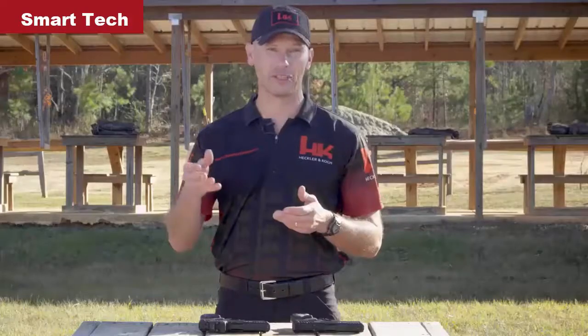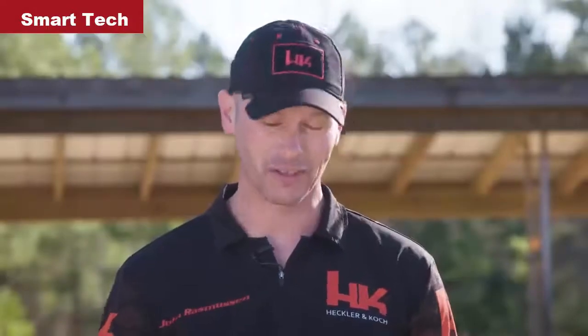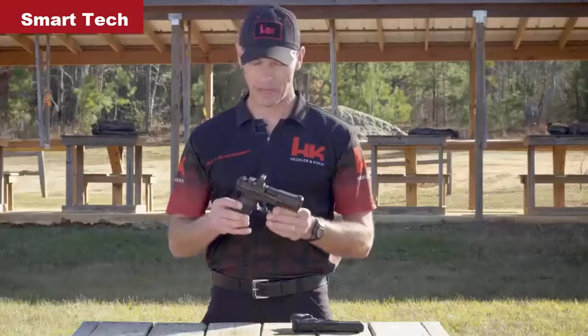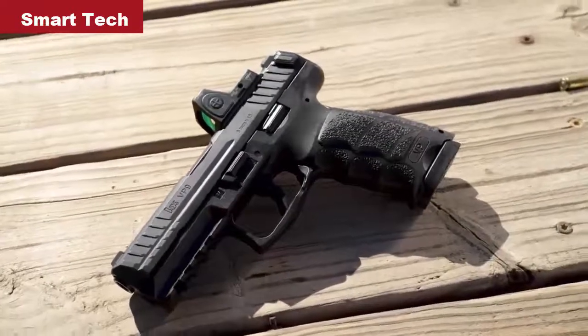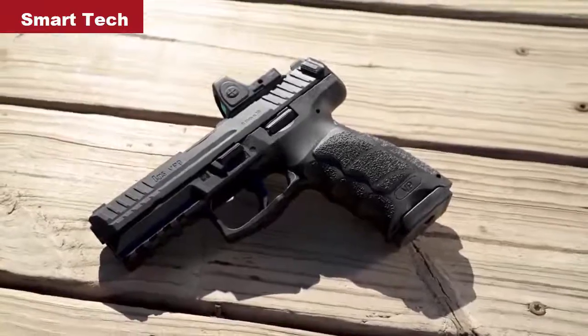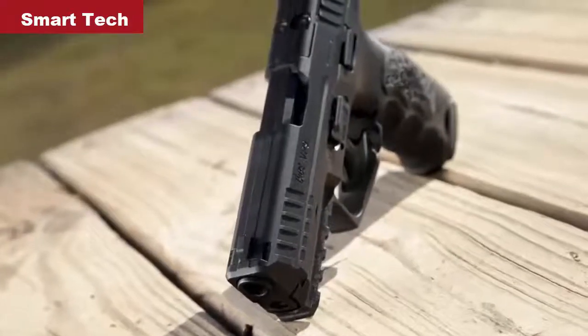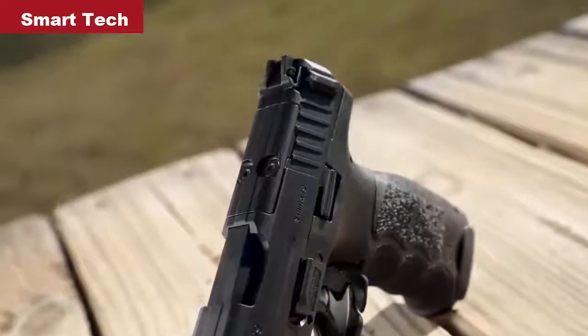Up until now, if you wanted a red dot sight mounted on your favorite HK handgun, it probably entailed mailing the slide out to get it machined to accept the red dot sight. Well, no longer. I'm excited to share with you today that starting in 2020, all new VP9s will be optic capable. This new VP9 was designed with the goal of securely mounting as many different red dot sights as possible while keeping the overall cost of the firearm low by eliminating unnecessary and unused accessories. The pistol will be shipped with what is essentially a filler plate, and if the user never chooses to use a red dot optic, then no modifications are necessary.